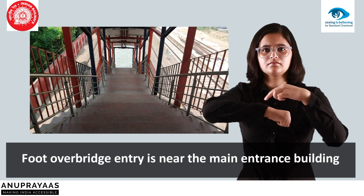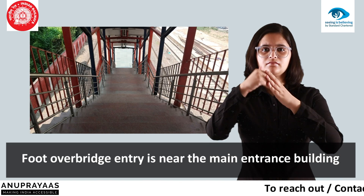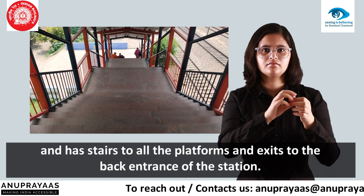The foot overbridge entry is near the main entrance building and has stairs to all the platforms, and exits to the back entrance of the station.